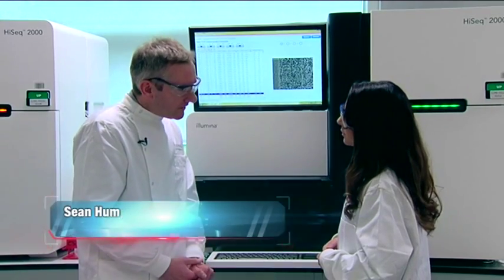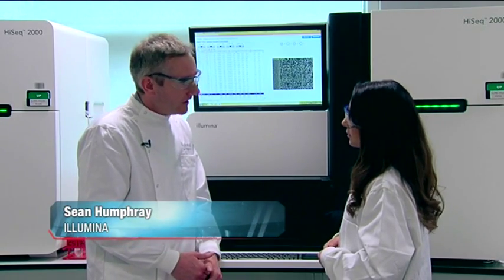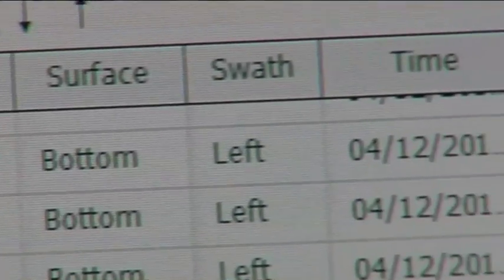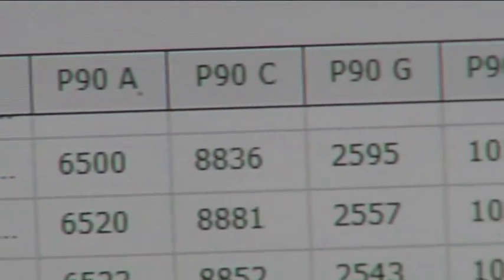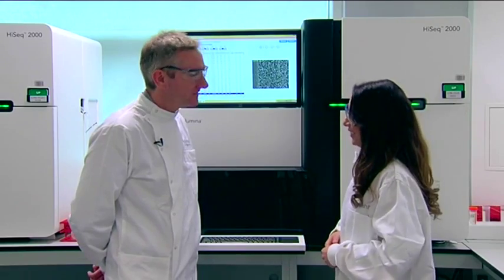We've simplified the process, increased read length, increased throughput, and at the same time decreased run time. So instead of taking maybe ten days to sequence a human genome, with the X10 we can sequence up to 16 genomes in about three days. That's one human genome in less than a day. That's right.